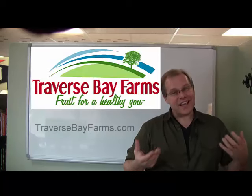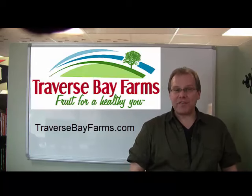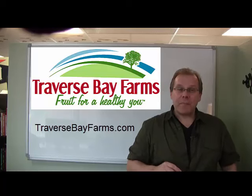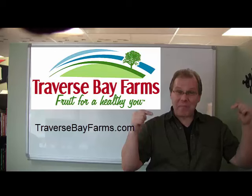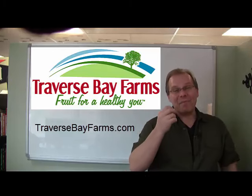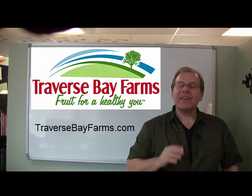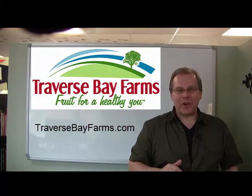Thanks again. This is Andy LaPointe with Traverse Bay Farms and Fruit Advantage. Feel free to visit our website by clicking on the link below this video, or visit us at traversebayfarms.com. Have a great day.